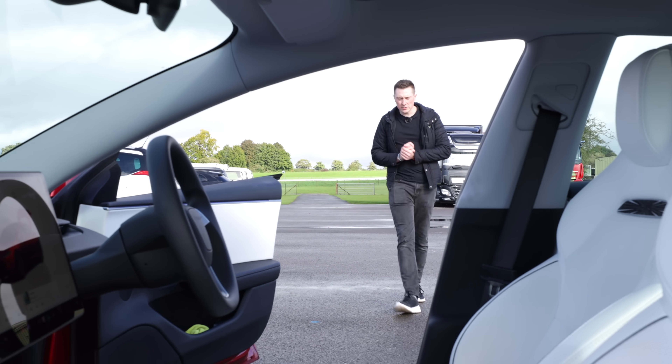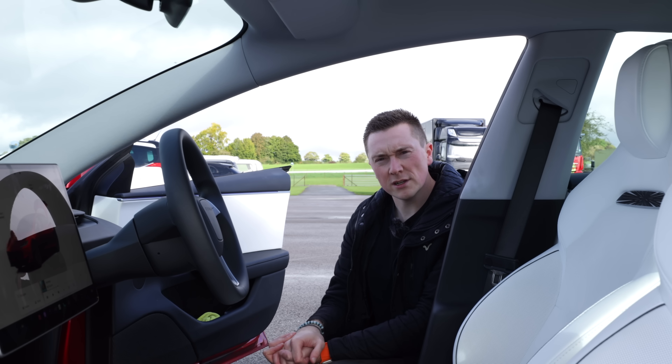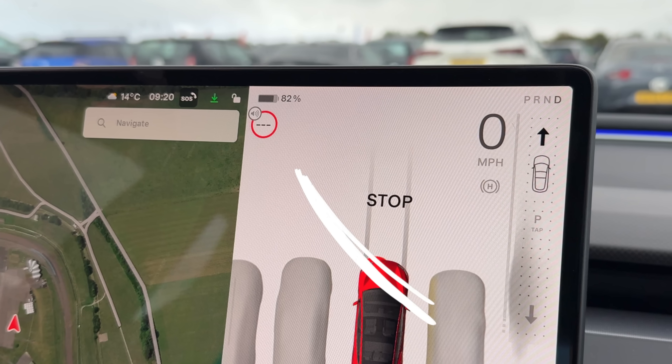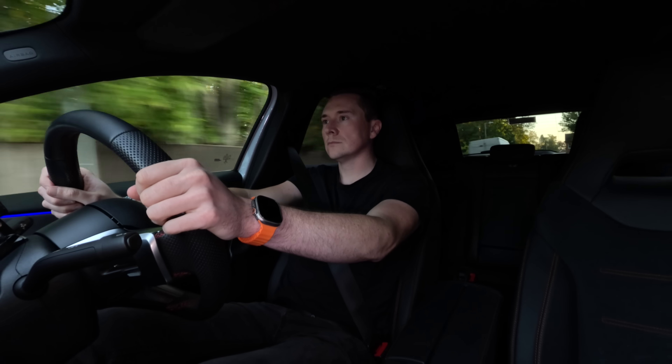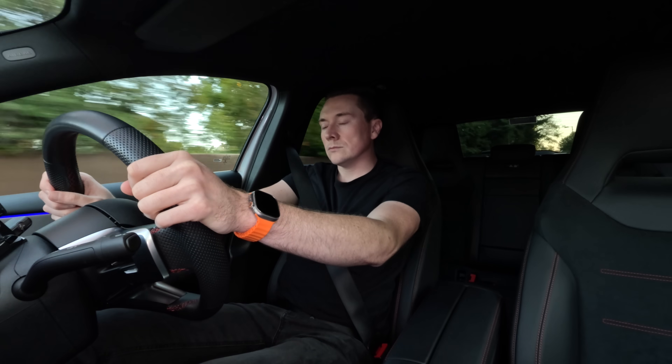New cars these days can be absolutely loaded with tech, and if you know me, I absolutely love tech on my cars. But they're all starting to come with this rather annoying feature. I've contemplated making a video on this particular topic for a while. Basically, if you don't know what it is, it's called a speed warning, a speed alert, or officially an Intelligent Speed Assistant.